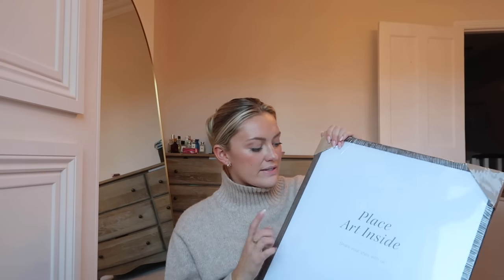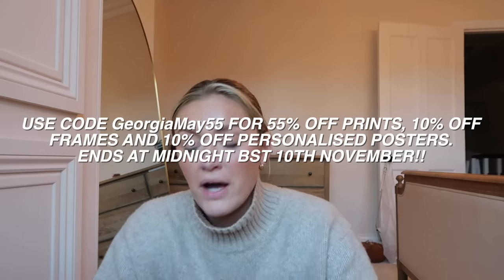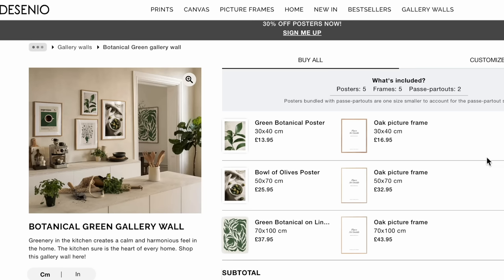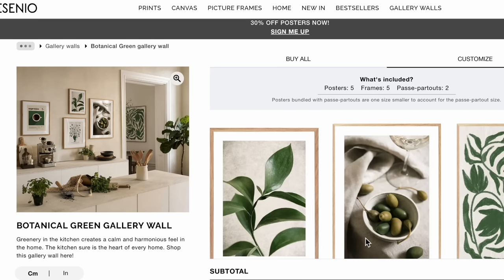If you don't know who Decenio are, they specialize in prints and frames — I am such a huge lover of the brand. I've gone for a new frame style this time. I have a discount code with the brand — I'll pop it on the screen. Once you purchase the frames, you can just purchase the prints and change them out. They also have a feature on the website where you can create your own art gallery on the wall and see what it would look like before you order.